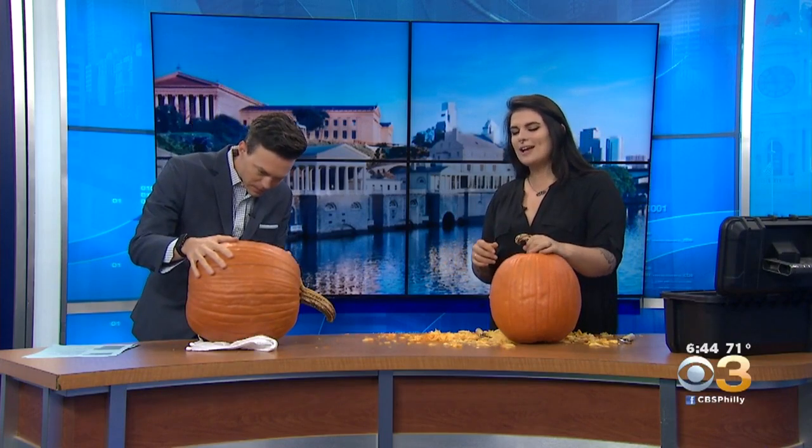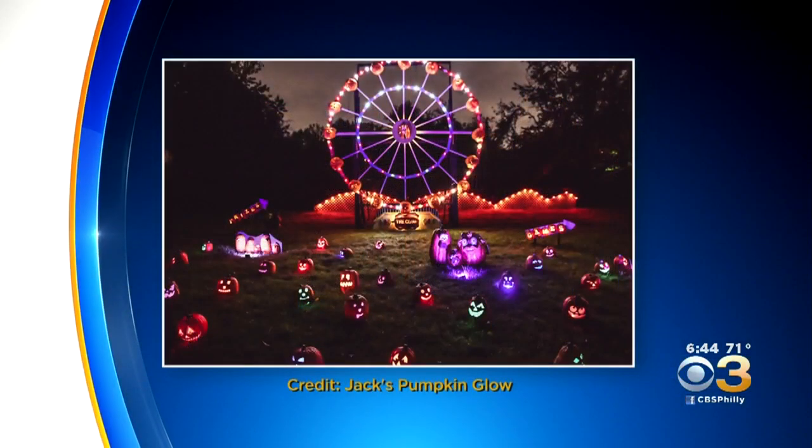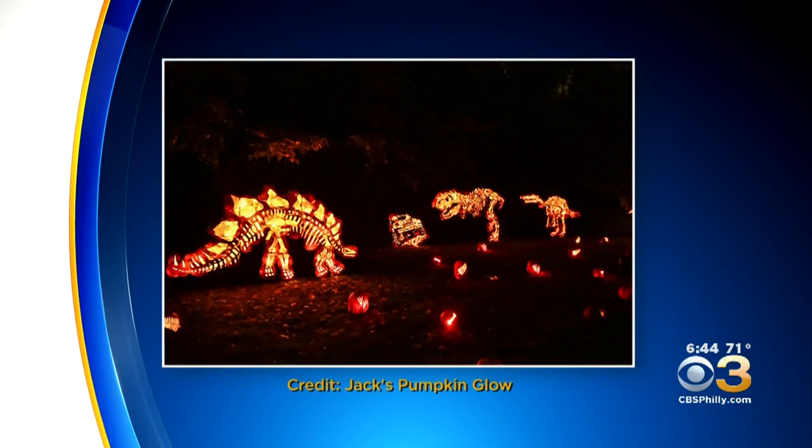I've designed most of everything. I'm setting everything up in Fairmount Park right now. It's full of lights and full of colors and full of great music. It just really becomes a Halloween destination for the family.